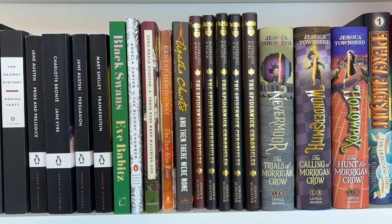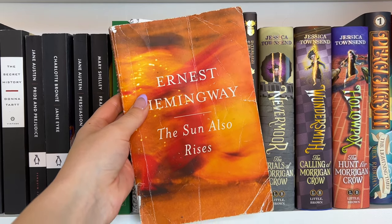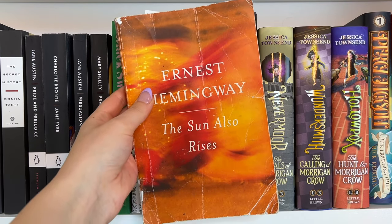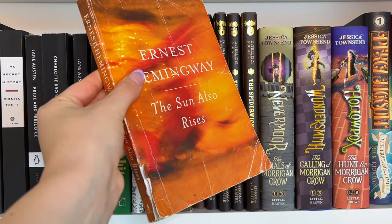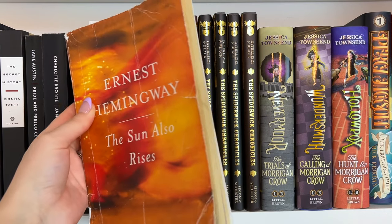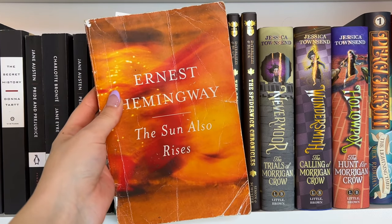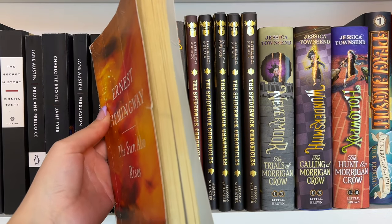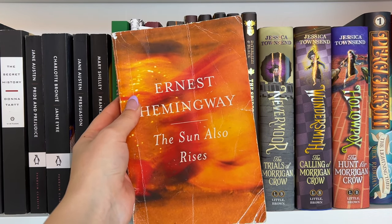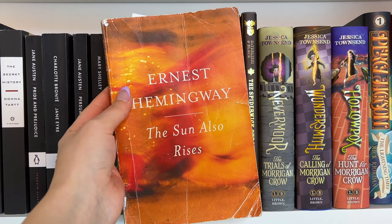I don't have a huge desire to read Ernest Hemingway, but I just think this is the most perfectly damaged, well-loved paperback. It gives me major Jess Mariano vibes — I definitely think he would have a copy of a paperback that looks like this, super well-loved, obviously read many times. That kind of makes me want to read this book, but I just like how it looks on my shelves regardless.